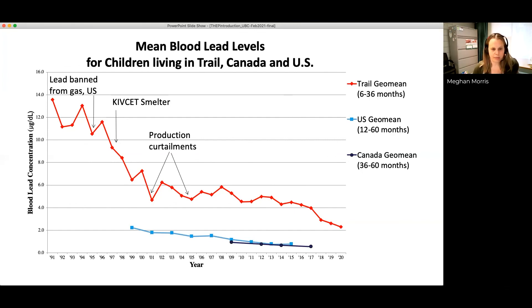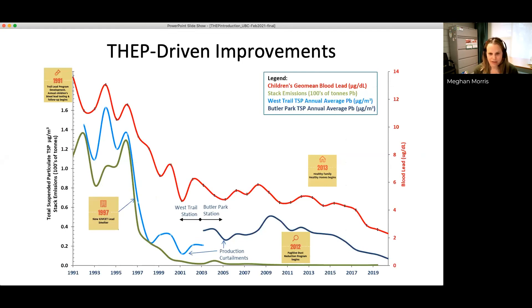Also noted on this slide are important events that influenced blood lead levels in Trail — when lead was banned from gasoline in 1997, the smelter modernization, and production curtailments at Teck in the early 2000s, visible as dips in those years. The next slide combines the children's geo means as the top red line with the air quality results presented earlier, giving a clear overview of how air quality has affected children's blood lead levels over the years in Trail.